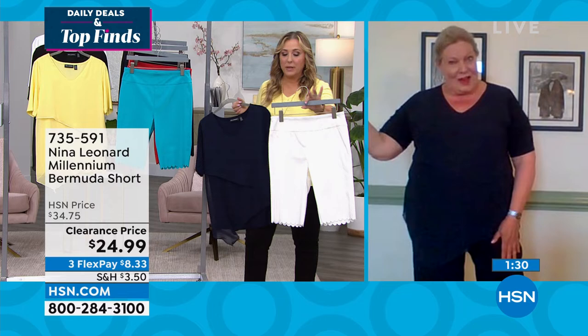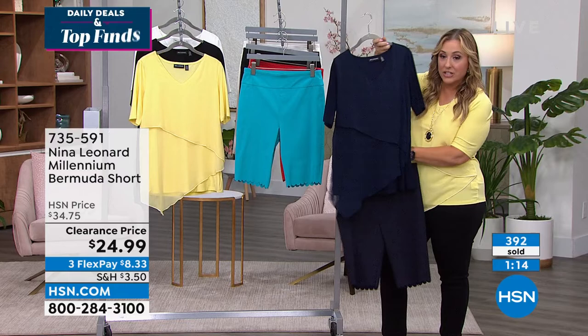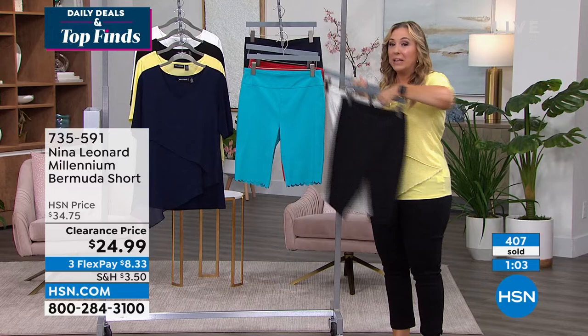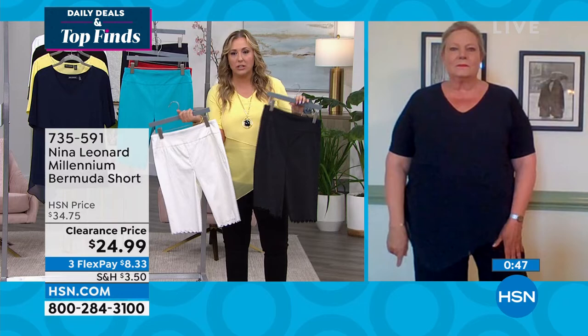And only $24.99! Think about navy and ivory together for a nautical look, or navy head-to-toe for an incredibly slimming look. The ivory and black are flying out the door. At $8.33 flex pay, 400 of these have already been ordered. Write down the item number: 7-3-5-5-9-1. Any special washing tips? You mentioned you threw yours in the washing machine and dryer?